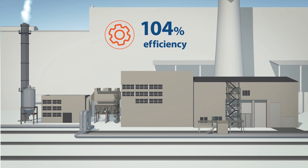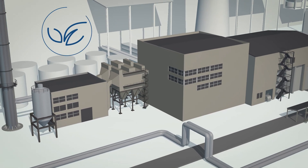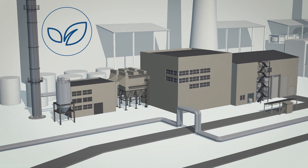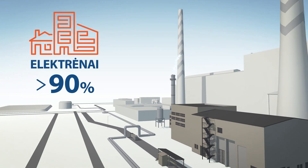With the condensing economizer, efficiency can reach 104 percent. The boiler plant is an example of efficiency, producing cleaner heat at a competitive price. The heat produced at this environmentally friendly boiler plant provides for more than 90 percent of the heating needs of the region.